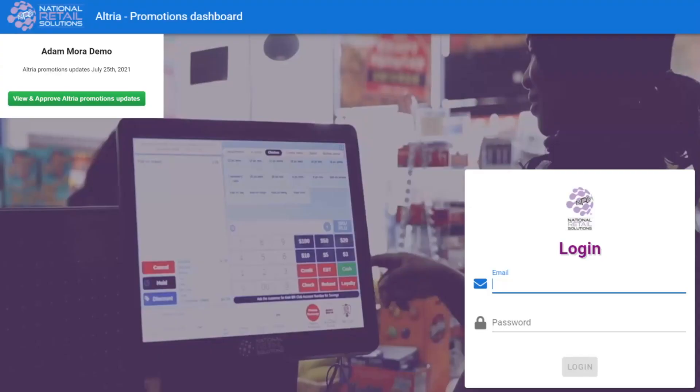The way this new program works, merchants will receive an email and after clicking the green View and Approve the Altria Promotions Update button, it will direct you to the Altria Promotions Dashboard login page. This will require you to log in with the credentials that you use for the merchant portal.